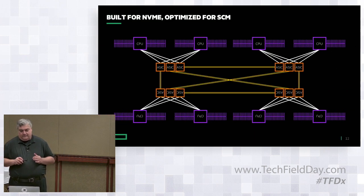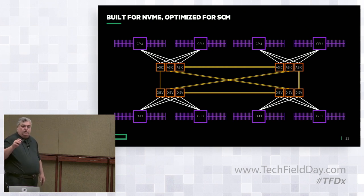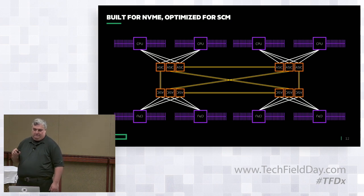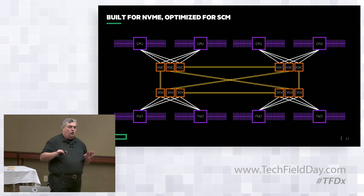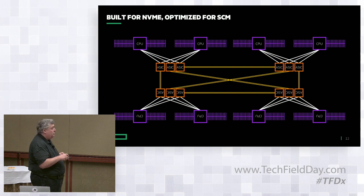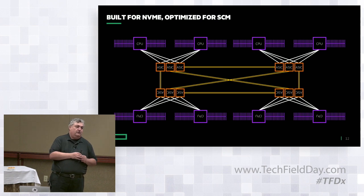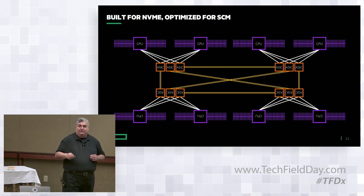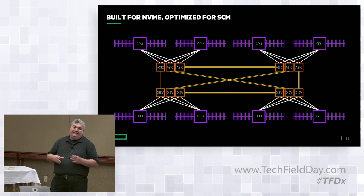Every CPU core on every node has a direct path through an ASIC to every CPU core on every other node. What we have in Primera is a completely lockless architecture where CPU cores do not need to arbitrate for paths to different nodes. Primera is all active — all nodes participate equally, all nodes exchange information all the time, and IO can land on one node and be serviced on another. To make that happen non-disruptively, you need proper bandwidth and enough lanes and queues. This is the core of the Primera architecture: enough inter-node connectivity to provide for NVMe concurrency.